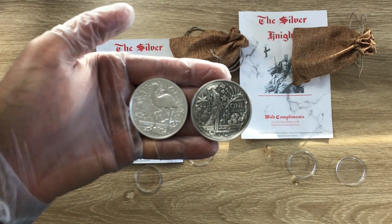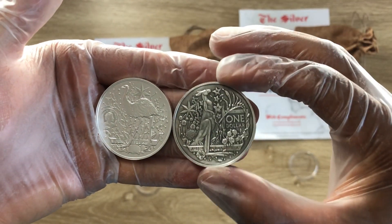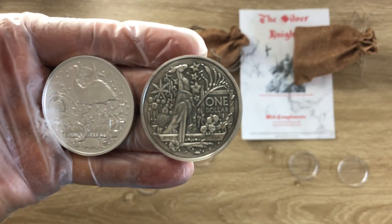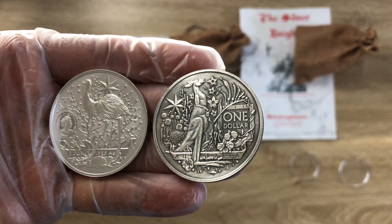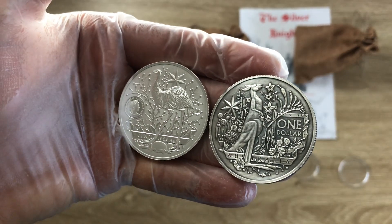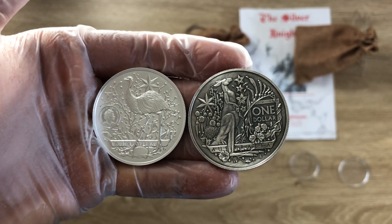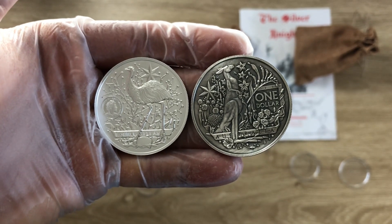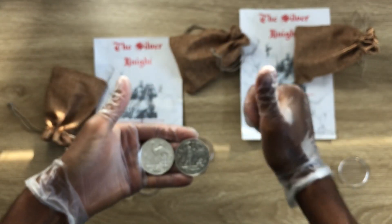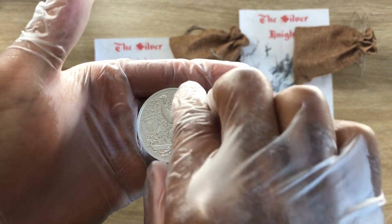Greetings, my people — a very warm welcome to each and every one of you to my channel. My name is Biwari Ricky Combs, Stacker NZ. This channel aims to showcase the best high-quality, high-premium silver collectibles and silver bullion coins — past, present, and future — struck by mints from all over the world. Please consider subscribing to support our efforts.